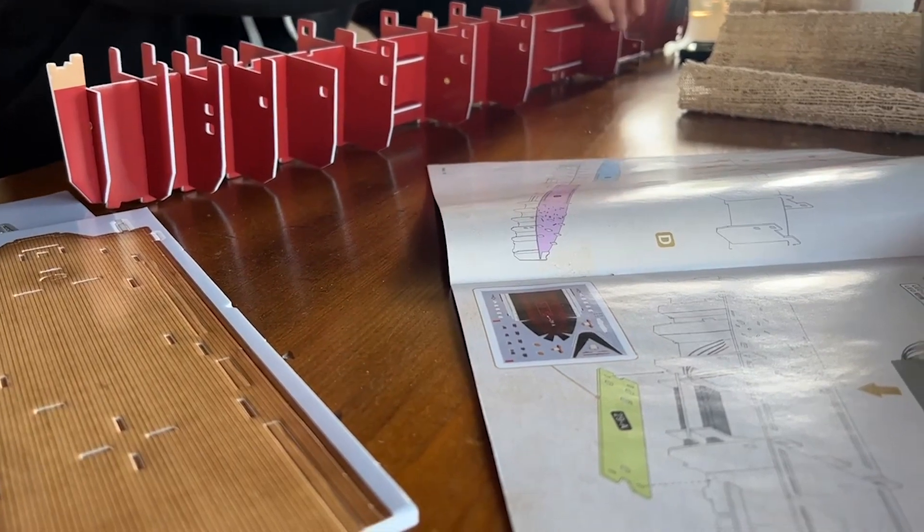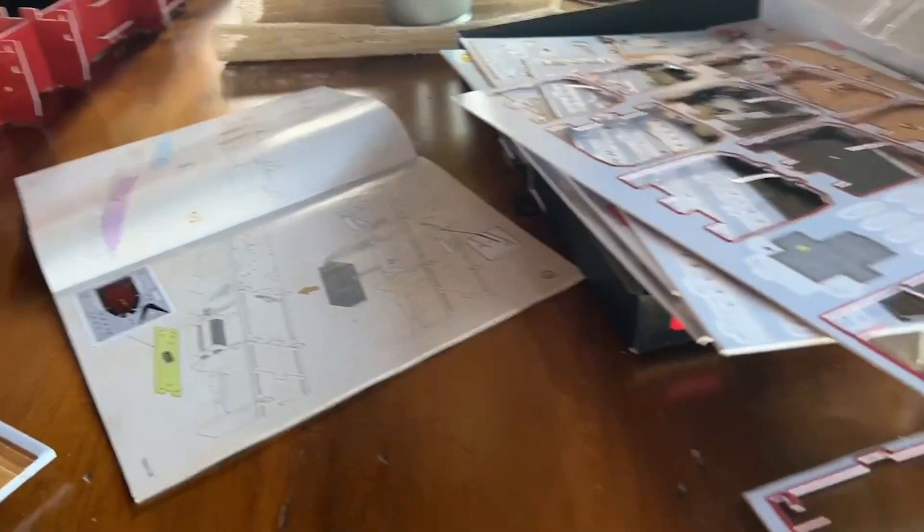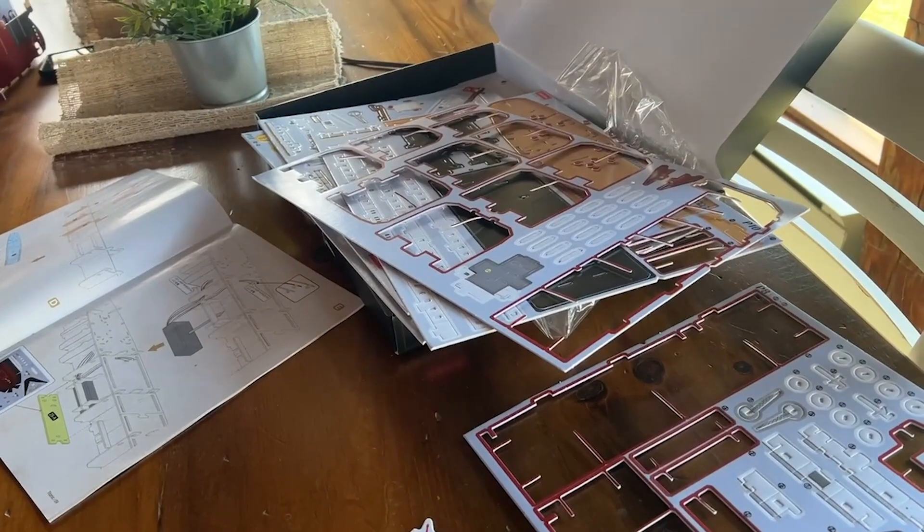My family and I had a blast making it and there were some tricky parts but there were some easy parts too, so a little something for everybody.